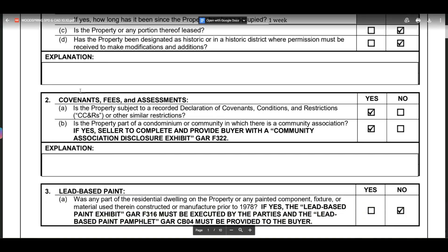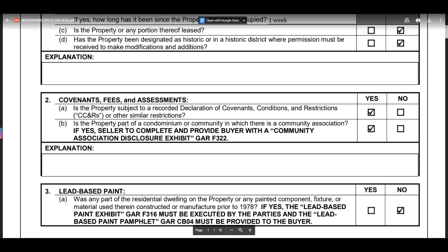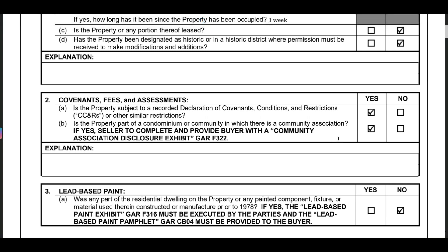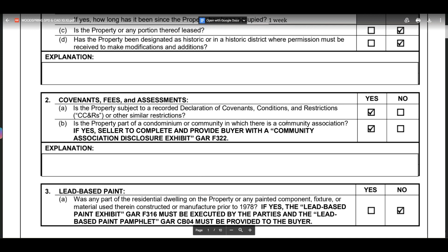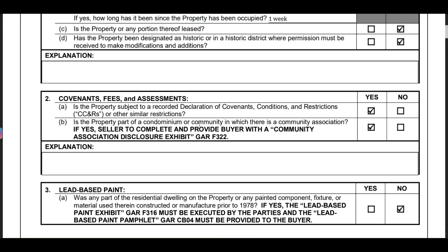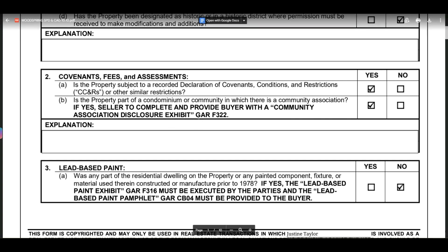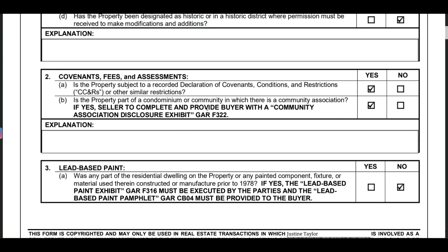Part two covers covenant fees and assessments — is the property subject to a recorded declaration of covenants, which basically means an HOA. The answer is yes, and there is a community association, so there will be some money you have to pay to own this home. They're required to attach the details so we know what we're getting into.